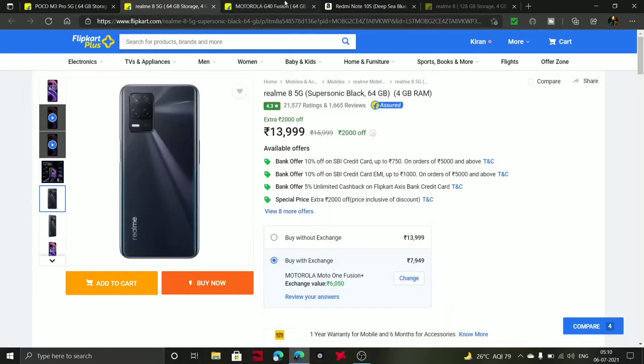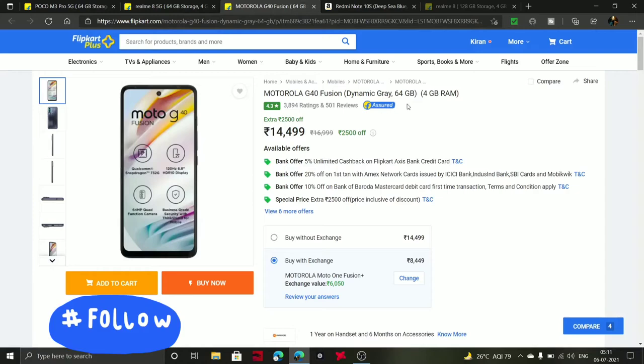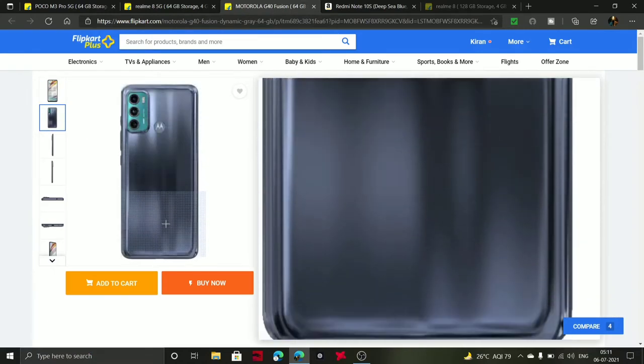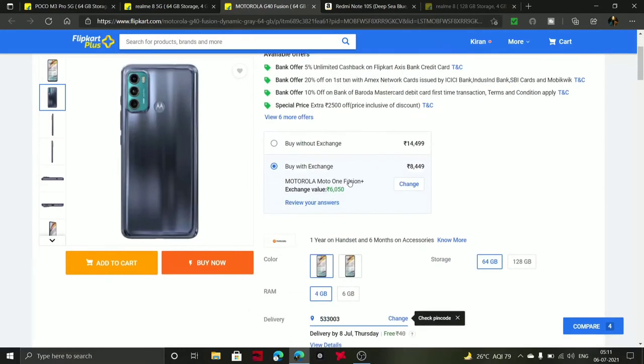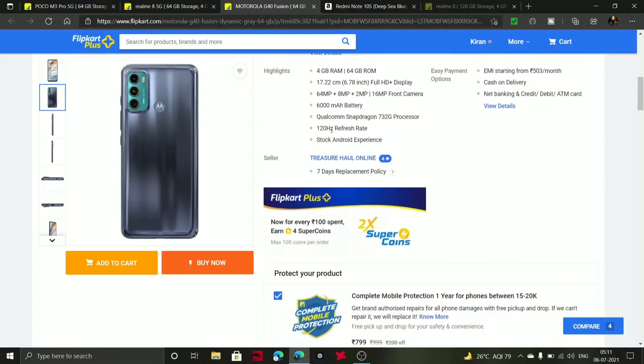Next one is the Motorola G40 at 14,499. It comes with 4GB RAM and 64GB storage. It features a Snapdragon 732G processor, 120Hz refresh rate, 6,000 mAh battery, and a 64MP camera.